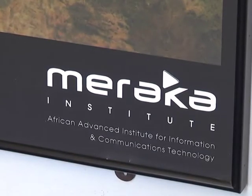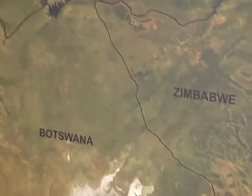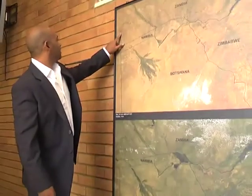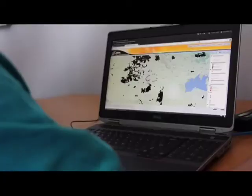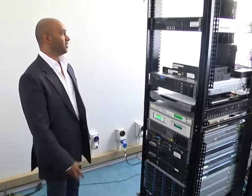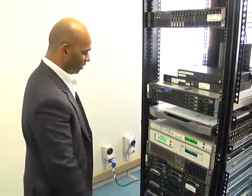The Meraka Institute has developed a fire detecting system which is able to detect fires through satellite and alert building owners, land managers, disaster management teams and fire personnel by SMS messages. This system detects fires in South Africa, the whole of Africa and the rest of the world. We caught up with Lee Annamalai, competence area manager at CSIR Meraka Institute, who gave us a brief background behind the system.